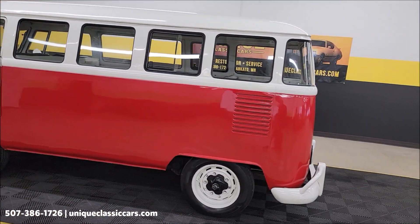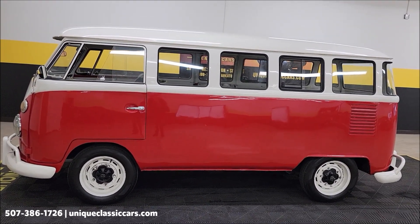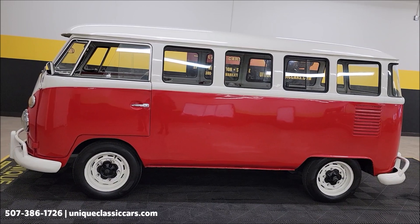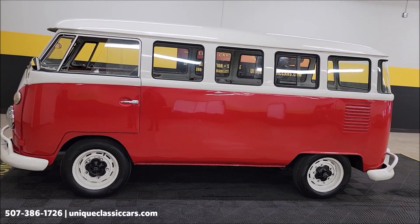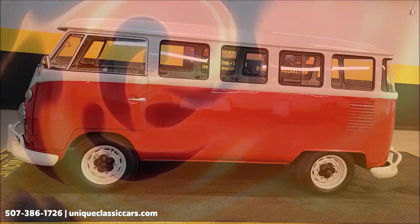1975 Volkswagen Vanagon. Give us a call here at Unique Classic Cars: 507-386-1726. Uniqueclassiccars.com — click on the link down below this video in the description and it'll take you right there. We do consider trades, financing is available, and we can assist with transportation. This vehicle may be eligible for an extended service contract — consult with your sales associate when you call in or email.